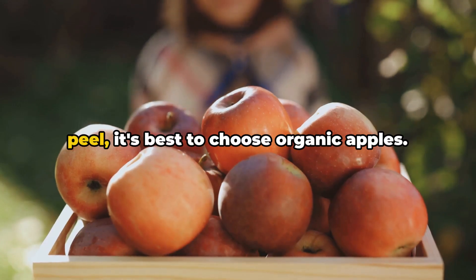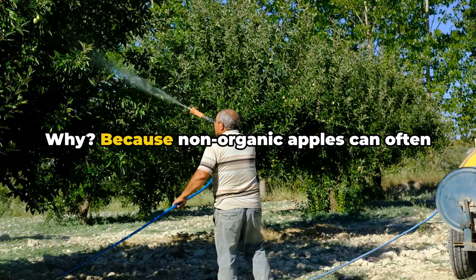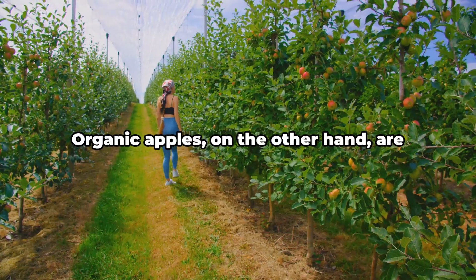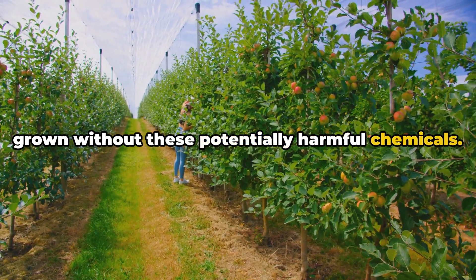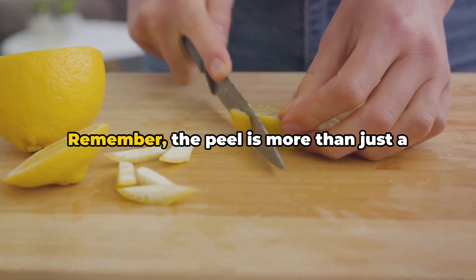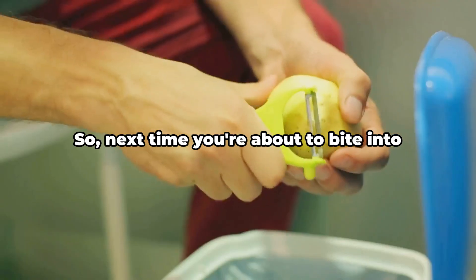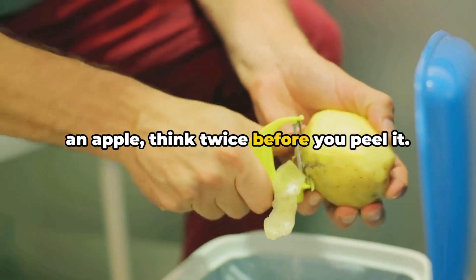Now, if you're going to munch on the peel, it's best to choose organic apples. Why? Because non-organic apples can often be coated with pesticides. Organic apples, on the other hand, are grown without these potentially harmful chemicals. Remember, the peel is more than just a wrapper — it's a nutrient-rich bonus. So next time you're about to bite into an apple, think twice before you peel it.